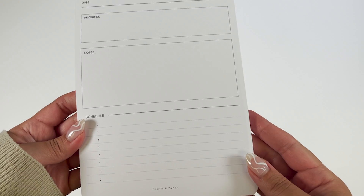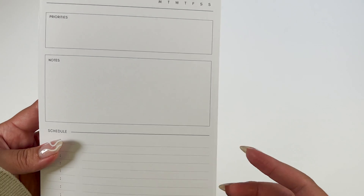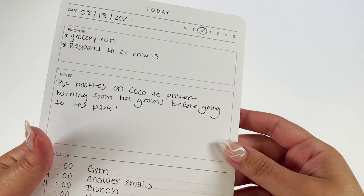Our A5 schedule notepad is a versatile option to note your priorities to tackle throughout the day, along with any additional notes or tasks. In the schedule section below, write down meetings and appointments that need to be completed by a certain time.